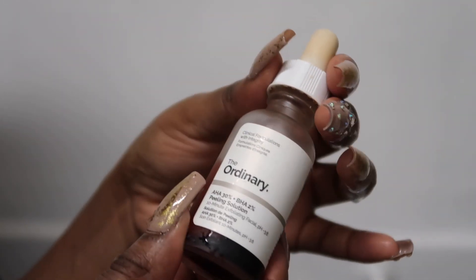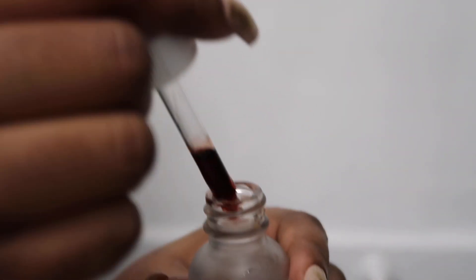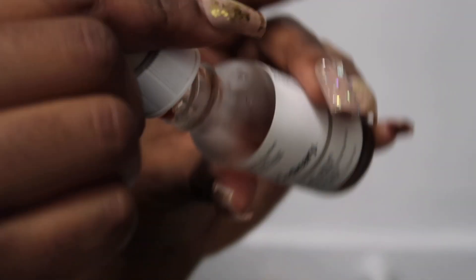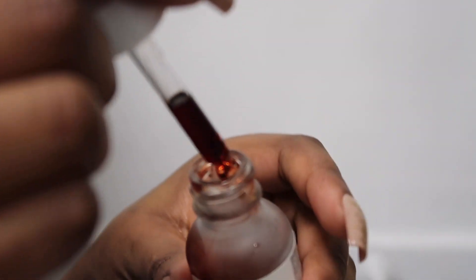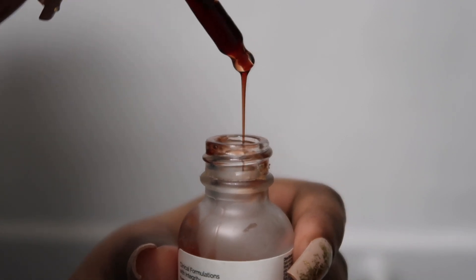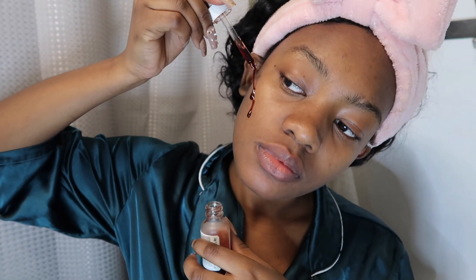For this video I'm using The Ordinary Peeling Solution. As you can see I'm running out of this product, which shows I really do use it — I'd say every two weeks or so. I use it because I don't really love physical exfoliation anymore, but this product leaves my skin feeling super soft and helps brighten up dark spots from acne. Every now and then I break out around my period or if I eat too much dairy, and this really helps brighten up those dark spots.